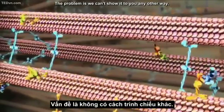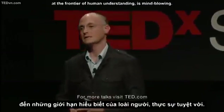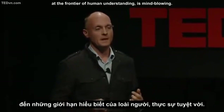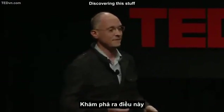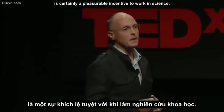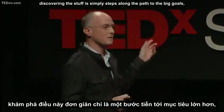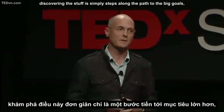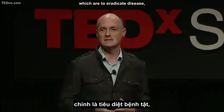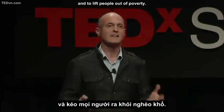Exploring at the frontier of science, at the frontier of human understanding, is mind-blowing. Discovering this stuff is certainly a pleasurable incentive to work in science. But for most medical researchers, it is simply a step along the path to the big goals: to eradicate disease, to eliminate the suffering and misery that disease causes, and to lift people out of poverty. Thank you.